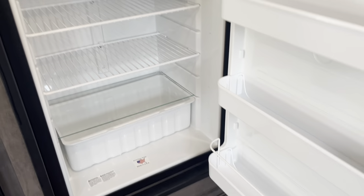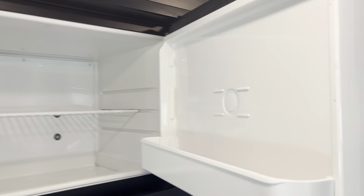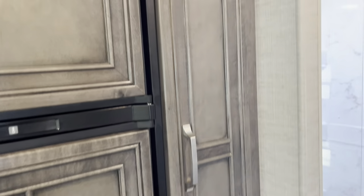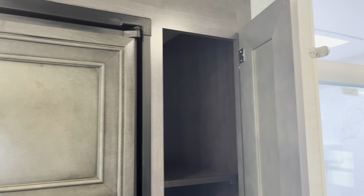An eight cubic-foot gas-electric fridge by Norcold, with a freezer. This unit was optioned for the eight cubic-foot fridge, which gives you this side pantry here.